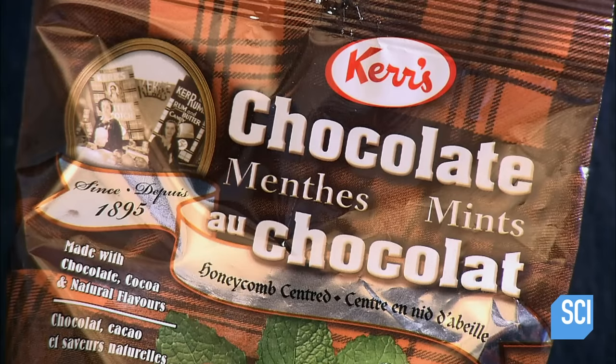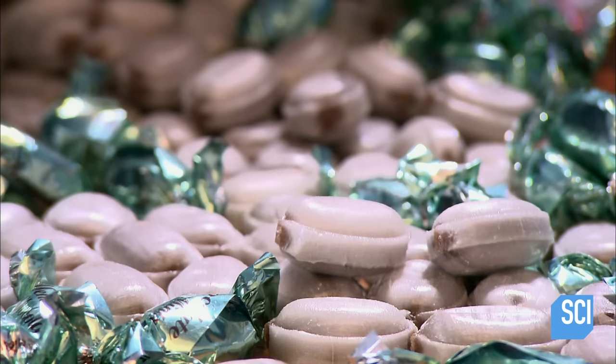Chocolate or mint? With a chocolate mint the decision is easy, because the two flavors are wrapped into one.